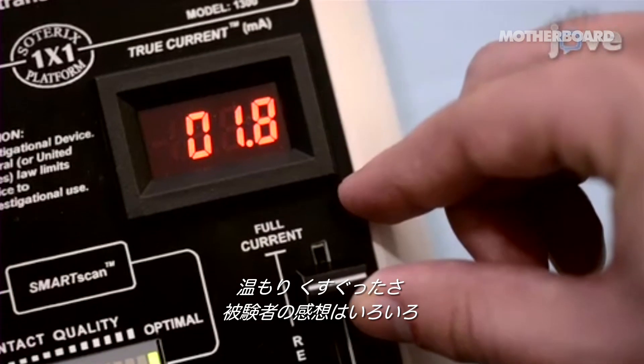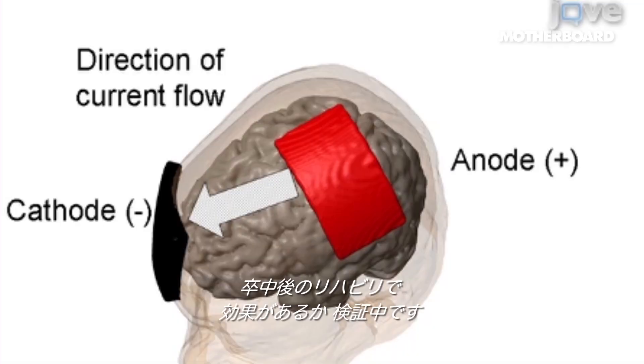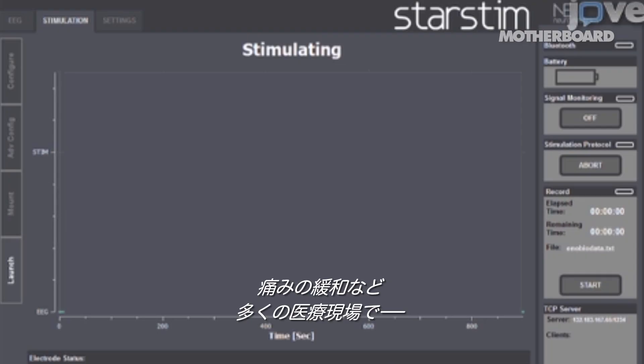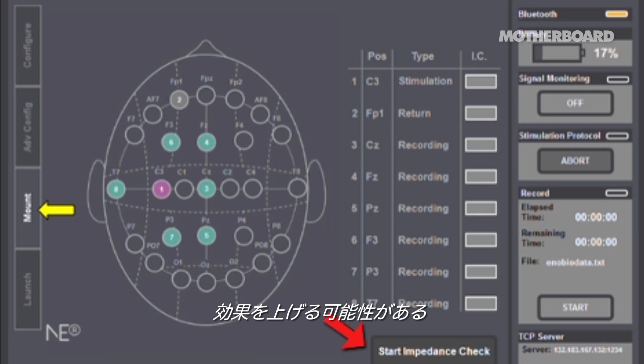Some people report it feeling warm; some people report tingling. One of my students says it itches a lot. People are investigating its effectiveness in stroke rehabilitation, pain management — really, a lot of different clinical disorders are thought to maybe be able to benefit.